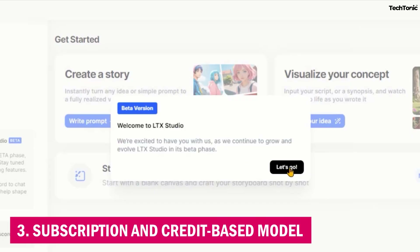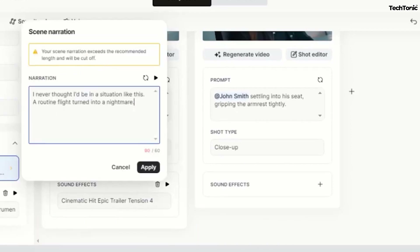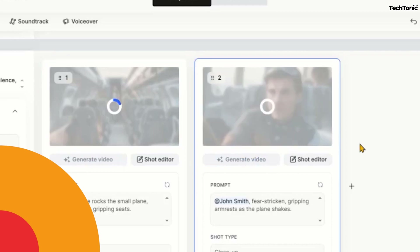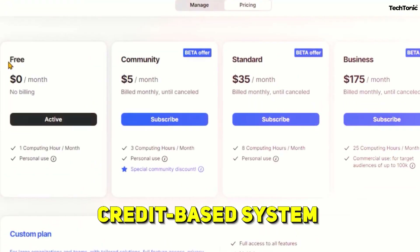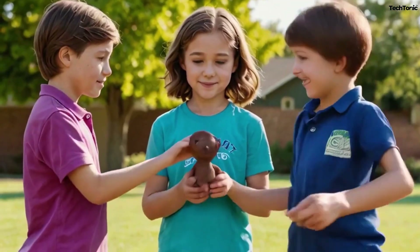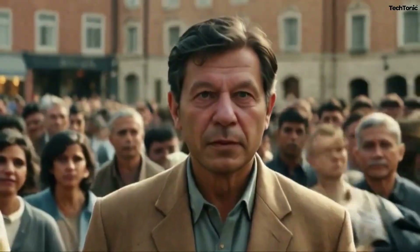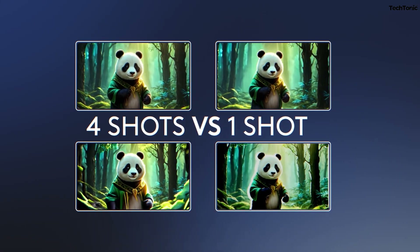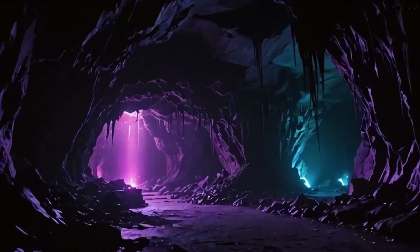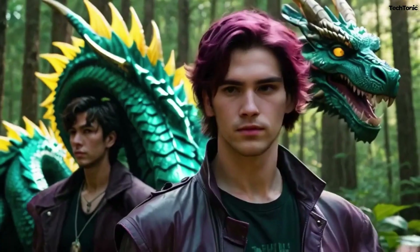3. Subscription and Credit-Based Model. While LTX Studio offers incredible tools, some users might find the pricing structure restrictive. The platform uses a credit-based system for video generation, meaning larger, higher-quality projects can quickly deplete credits. Additionally, while there is a free version, many of the more advanced features, like 4K rendering and longer video lengths, are locked behind premium subscriptions. This could be a barrier for smaller creators with limited budgets.